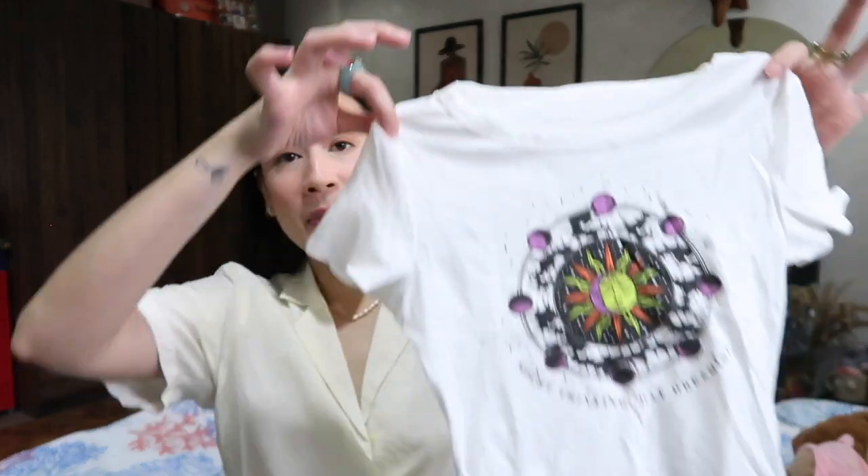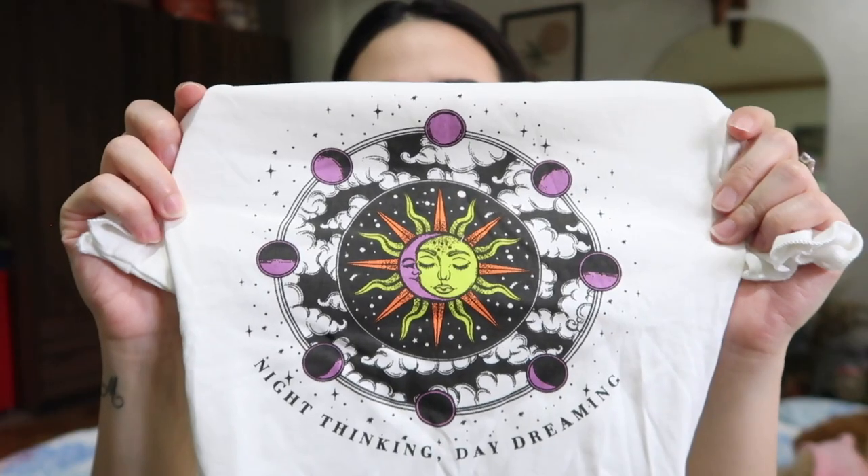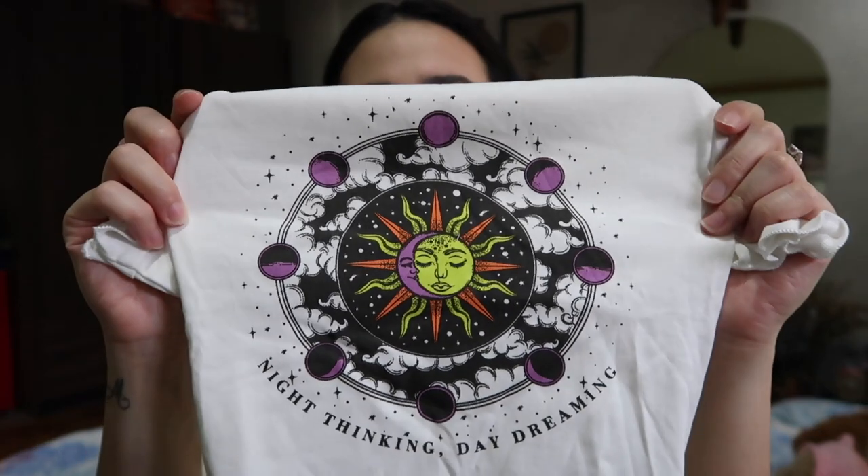I picked myself up this baby t — am I revealing my age by saying baby t? It's a cute little graphic t-shirt and it was giving me major 90s vibes. The print is what really drew me to the shirt — it reminds me so much of those 90s tops from the movies I grew up watching. It's got a sun and a moon and then all the planets around it and then it says 'night thinking, daydreaming.' I just thought this would be really fun with a pair of dad jeans and some white sneakers.